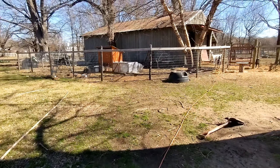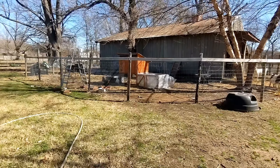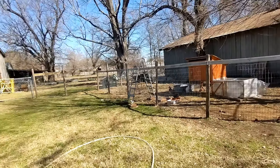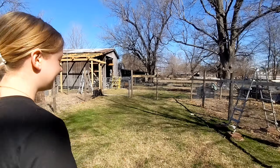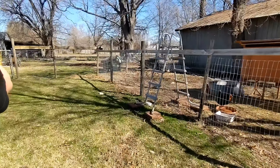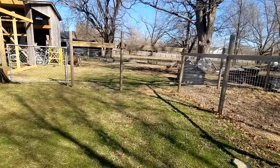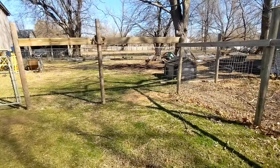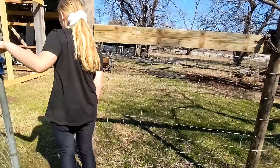Good morning! We are coming outside to feed the animals and I do mean we — I have my awesome Laney with me today. She is my little goat lover. We're going to go feed the goats and we're going to give Cordelia her CDT shot.